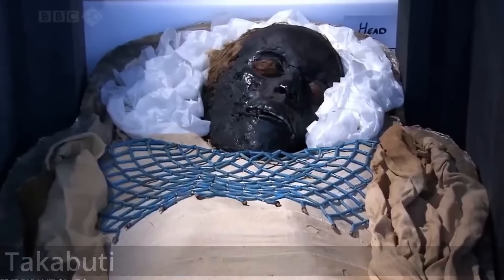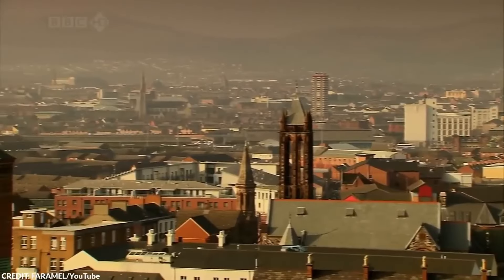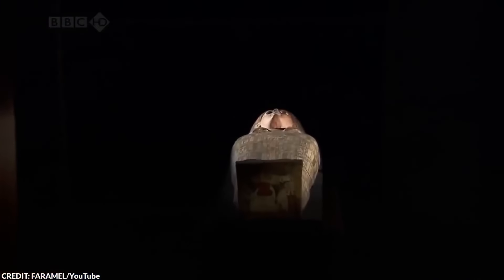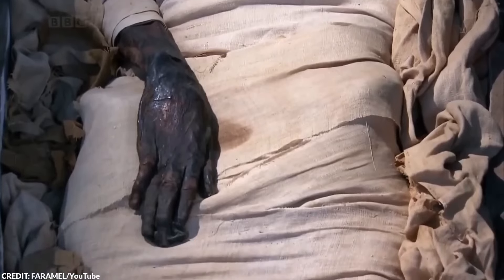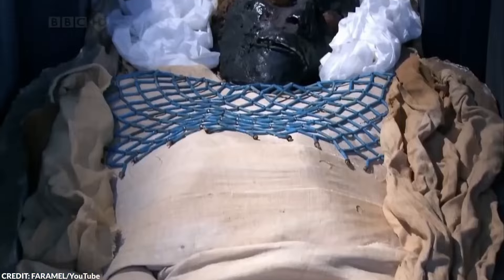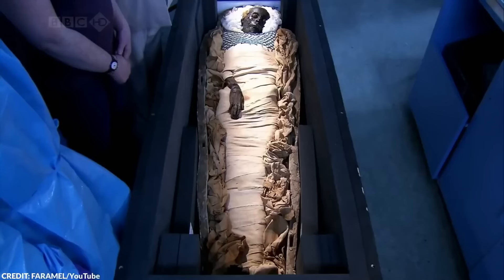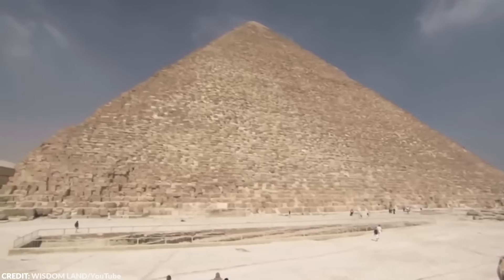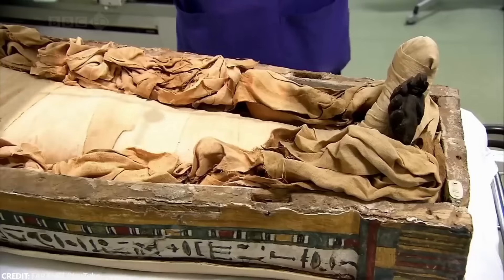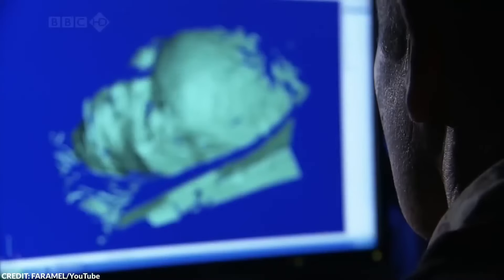Number 16: Takabuti. Most people recognize Tutankhamun, but one of the lesser-known Egyptian mummies also has an exciting story. Takabuti is an Egyptian woman who lived in ancient Thebes around 600 BC during Egypt's 25th dynasty. She was a woman of high status, and thousands of years after her death, her mummy was excavated and brought to Belfast in 1834, making her the first Egyptian mummy to reach Northern Ireland. Her unwrapping in 1835 turned into a media sensation. While we're confident that Takabuti was indeed of high status, some believed that she was the mistress of a wealthy household.